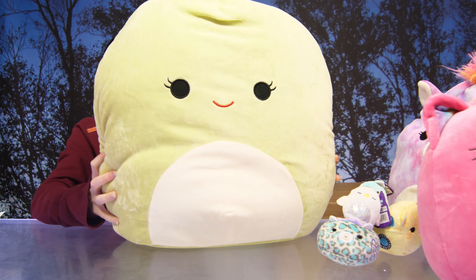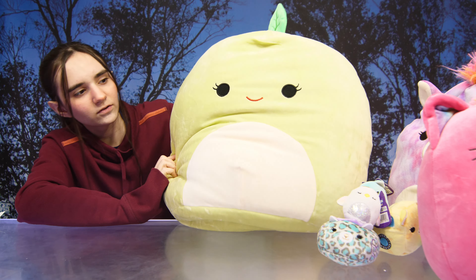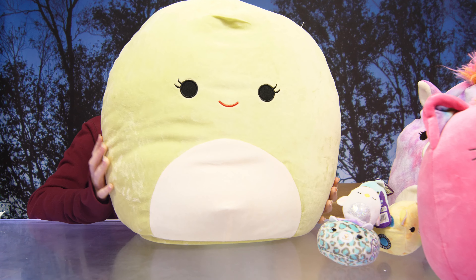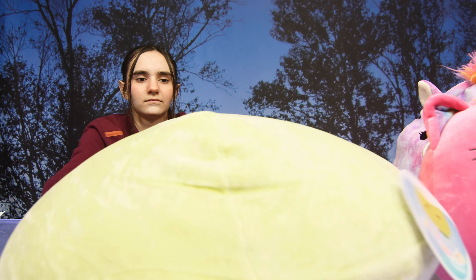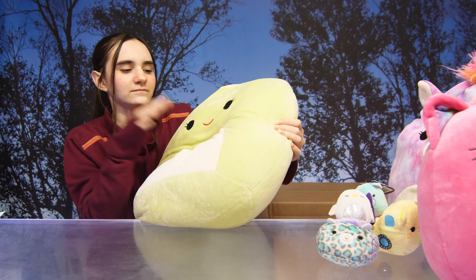Last but not least, we have a 16-inch Squishmallow. Oh my god, look how cute! This one is Ashley — how sweet, it's like a green apple. Oh my god, how cute, she's adorable!